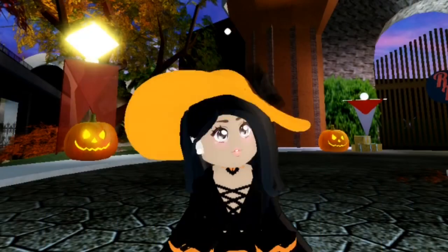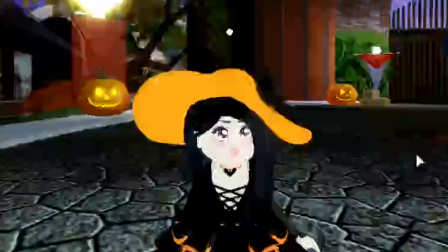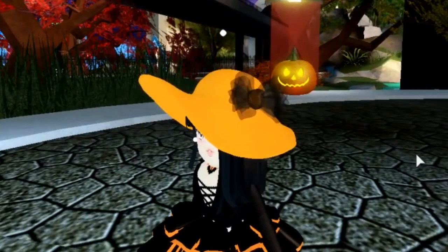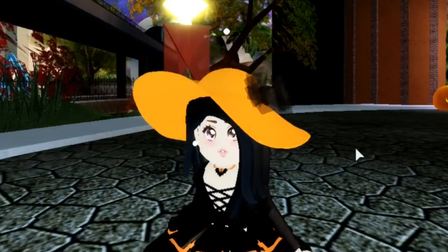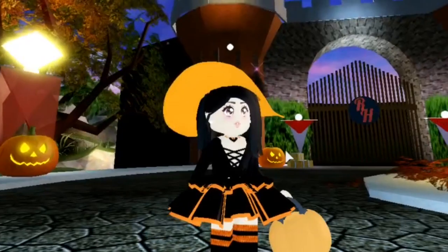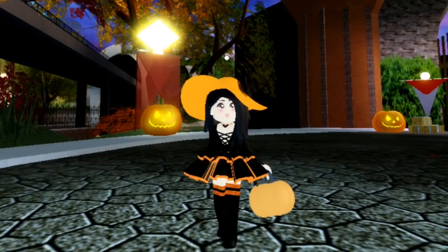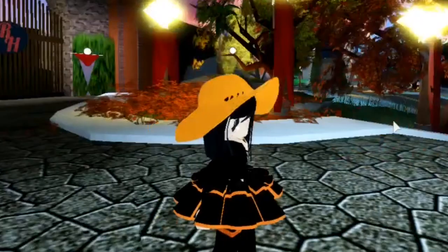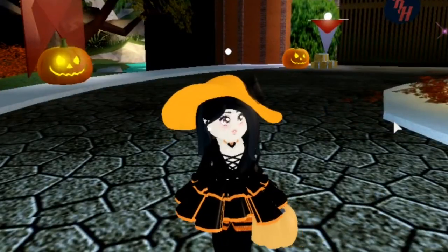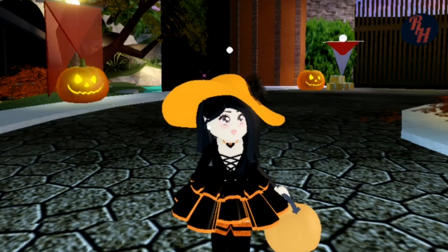So guys, here is the next Halloween outfit idea — isn't it just so cute? I absolutely love the hat; I think it compliments the whole look. I also love the skirt again, and then there are really cute earrings too. We also have a little pumpkin, which is really cute. I just really love this outfit — it would be totally something I would wear. Now let's move on to the last Royal High Halloween outfit.